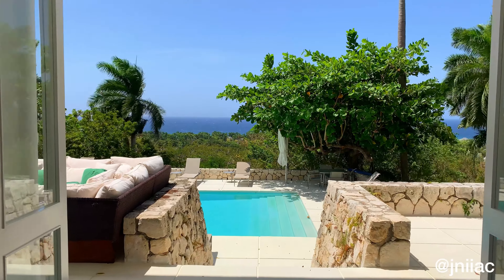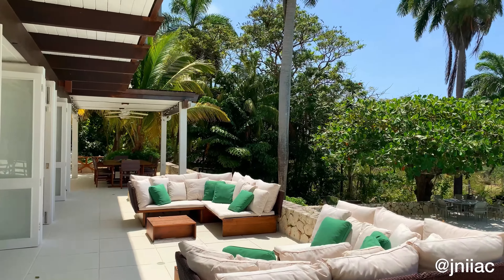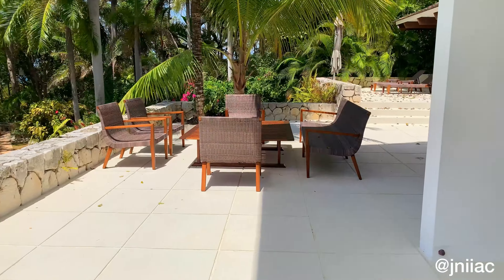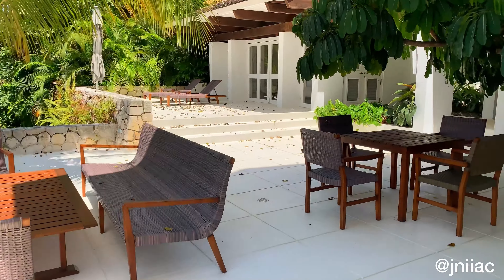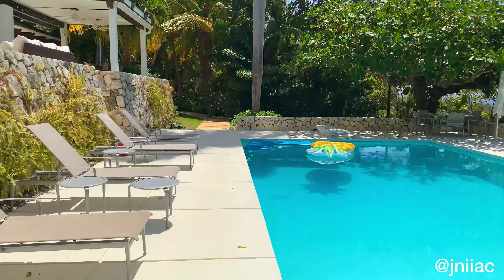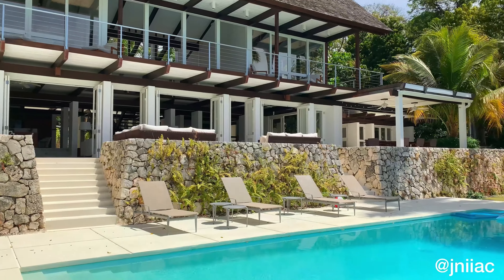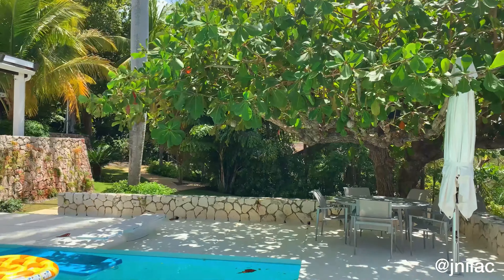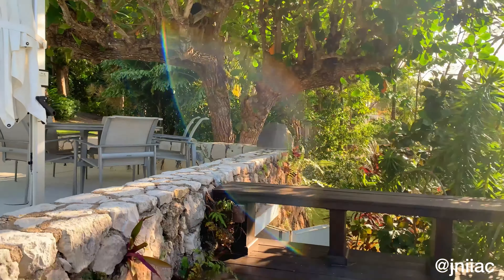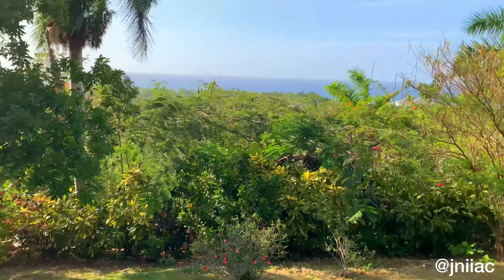The backyard has beautiful views and features a large private pool and lots of outdoor seating and dining areas. We also have a beautiful view of the house, a small deck space, a very large lawn space, and a jacuzzi tub.